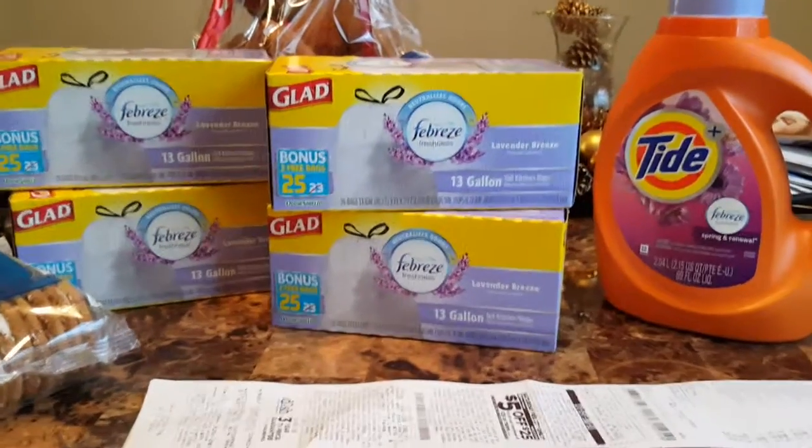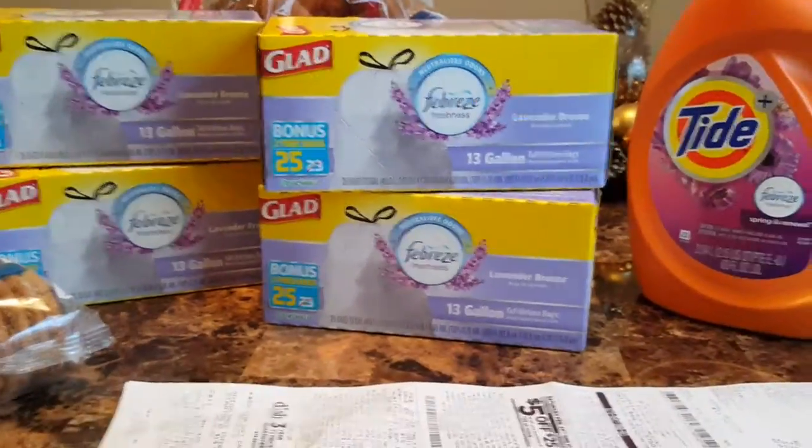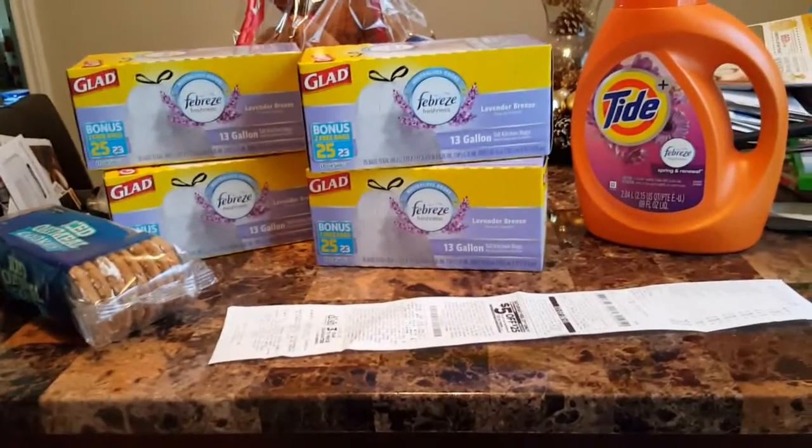Hi guys, welcome to Working Those Cues. Coming to you with a haul from Dollar General.